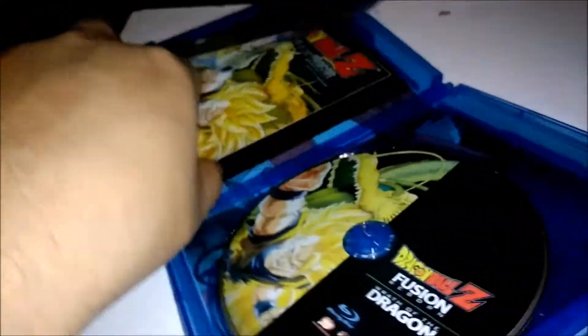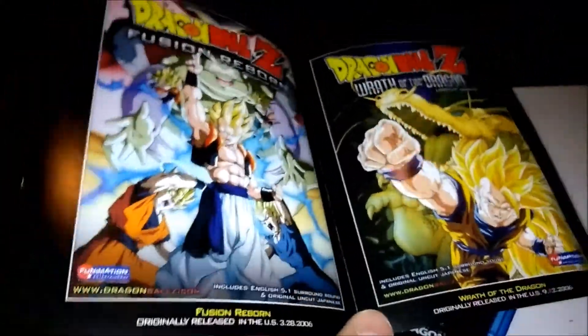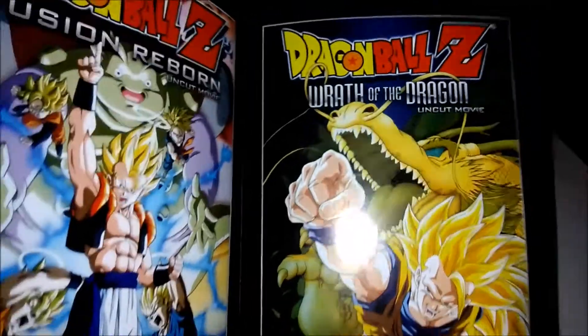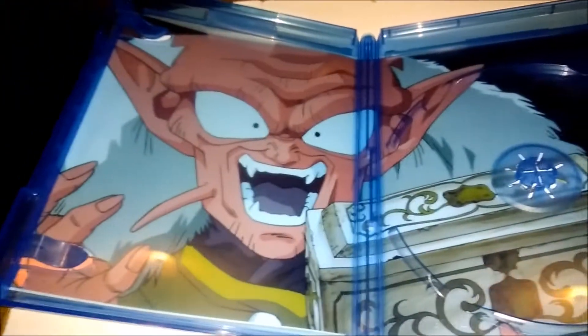Here's the disc. And this manual contains the covers of the singles version, and right there it tells you the dates of when they were released in the US — Fusion Reborn in 2006, and 2006 as well for Wrath of the Dragon, just a few months later. And then here we got the back side of it.